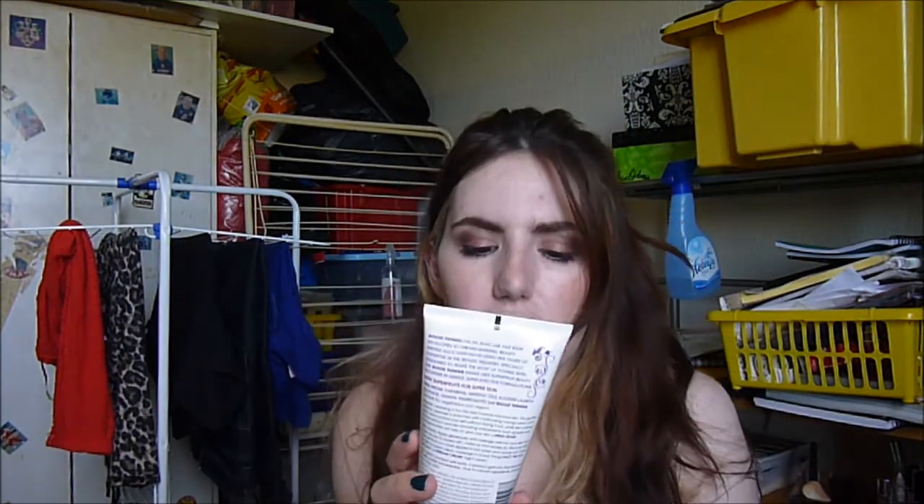Whilst in Boots, I picked up this Good Things Fresh Start Creamy Cleanser with superfruit extracts from pomegranate. This is basically like a hot cloth cleanser — you smooth it all over dry skin, massage it in, then remove with a damp warm flannel, kind of like a hot cloth cleanser but using a flannel instead of a muslin cloth. I use this in the morning because I don't want to use anything too stripping, otherwise I'll excessively produce oil throughout the day.